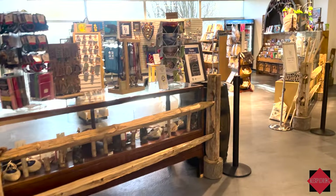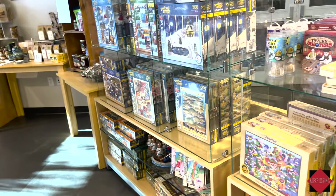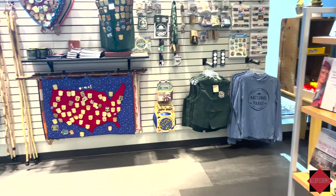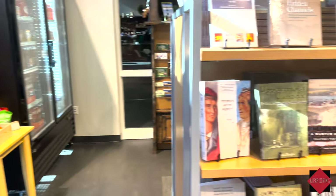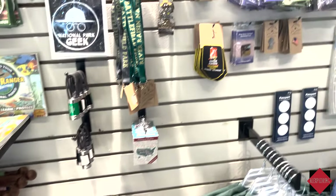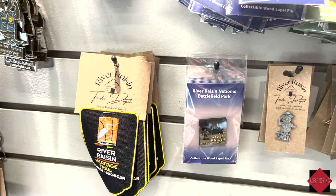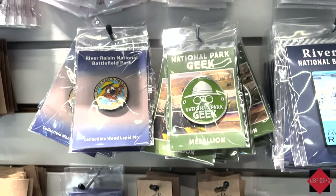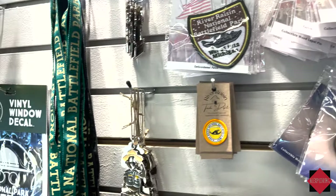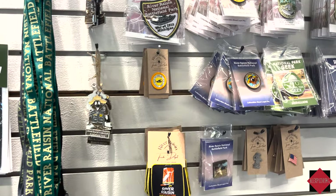They also have a gift shop here, open ten to five, with National Park Service items, Michigan stuff, and lots of books all about the War of 1812. If you collect pens, you can pick up a bunch here to commemorate your visit to the River Raisin National Battlefield.